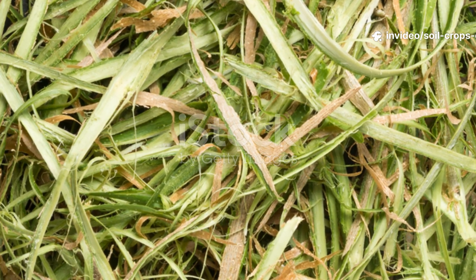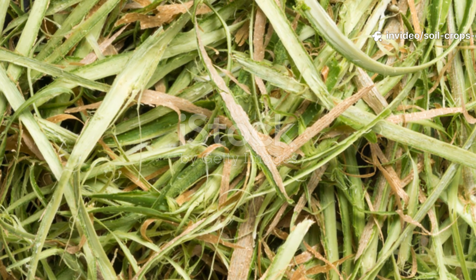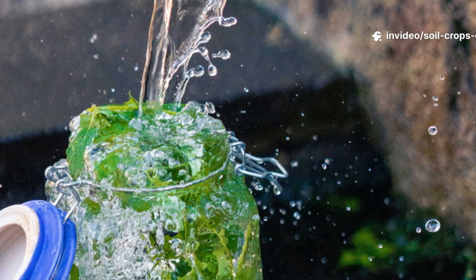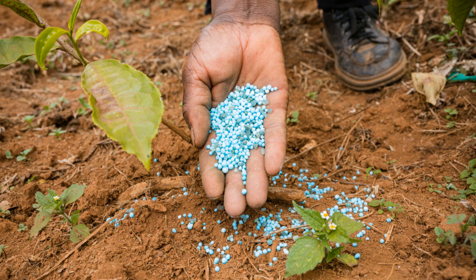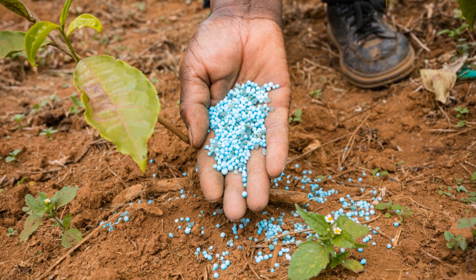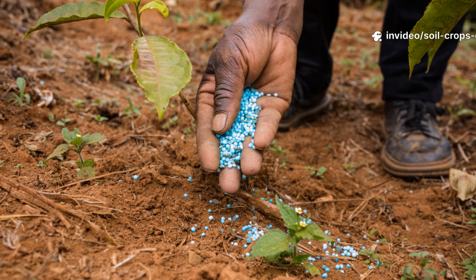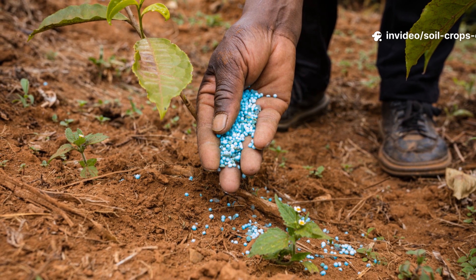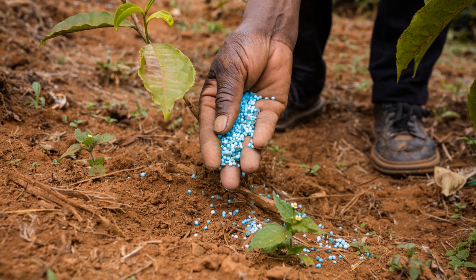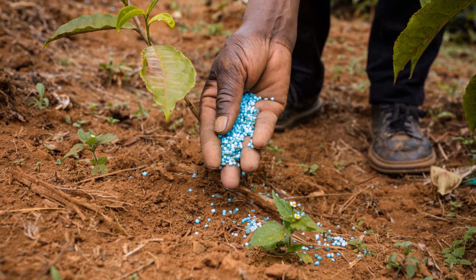This two-ingredient grass brew is beating every fertilizer — farmers can't believe the results! What if the secret to lush, thriving soil has been under your feet all along? Hidden not in chemical bags from the store, but in something as simple as fresh-cut grass and water. Forget spending money on pricey fertilizers that promise the world and deliver little. Today, Soil & Crop Central brings you a two-ingredient garden hack so powerful it can outshine even the most expensive commercial products, reviving your soil, boosting plant growth, and restoring nature's balance from the ground up.